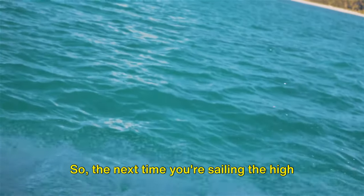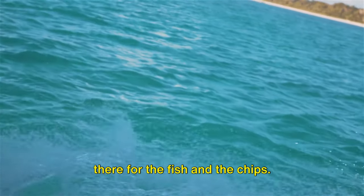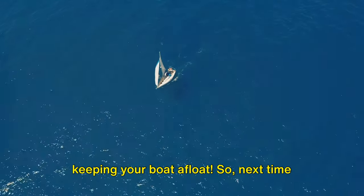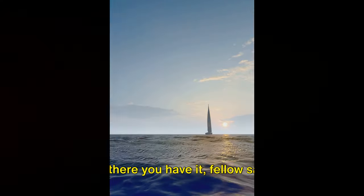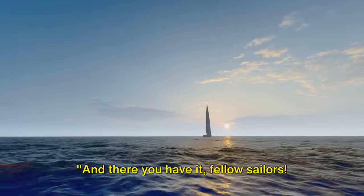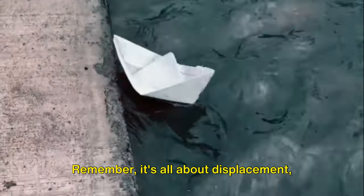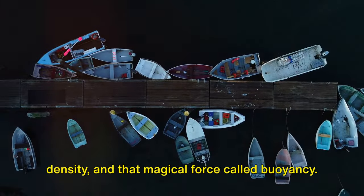So the next time you're sailing the high seas, remember that the salt isn't just there for the fish and chips — it's also playing a crucial role in keeping your boat afloat. And there you have it, fellow sailors: the secret behind boat buoyancy. Remember, it's all about displacement, density, and that magical force called buoyancy.